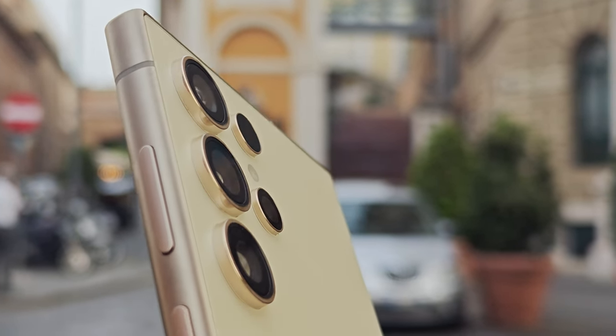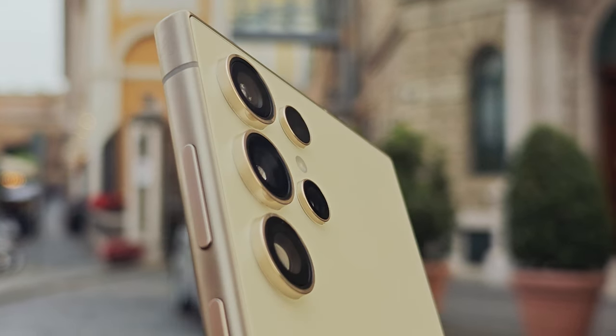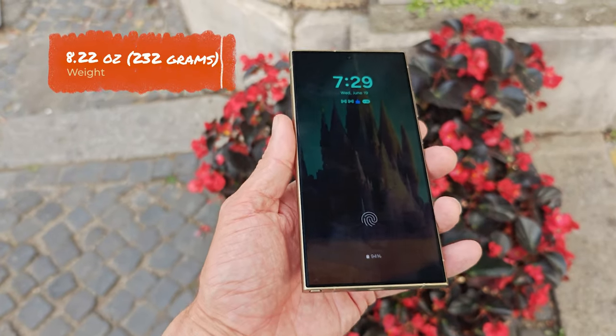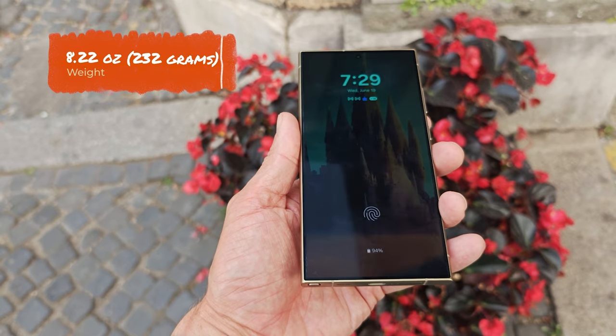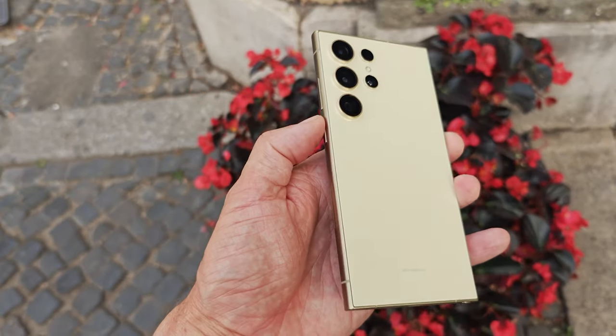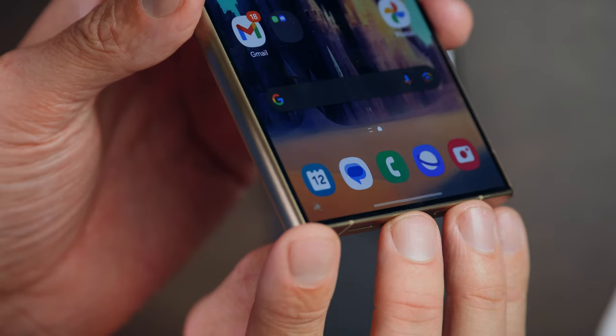Putting it up against other premium flagships from 2023 and 2024, it's the heaviest of the bunch — 8.22 ounces or 232 grams. If heavy phones weigh you down, you're going to want to think twice about the Galaxy S24 Ultra.